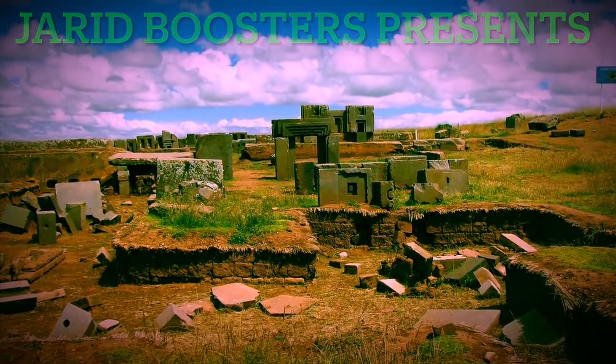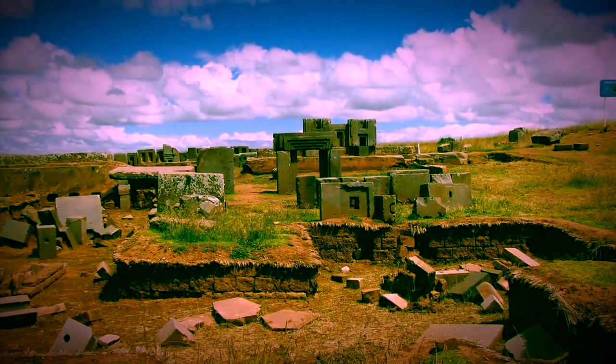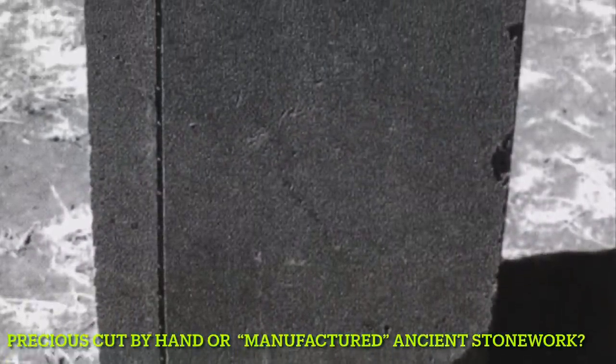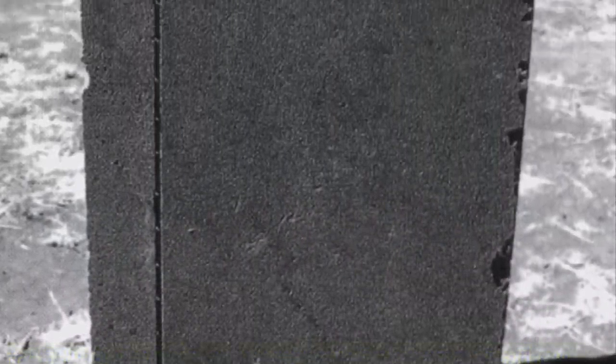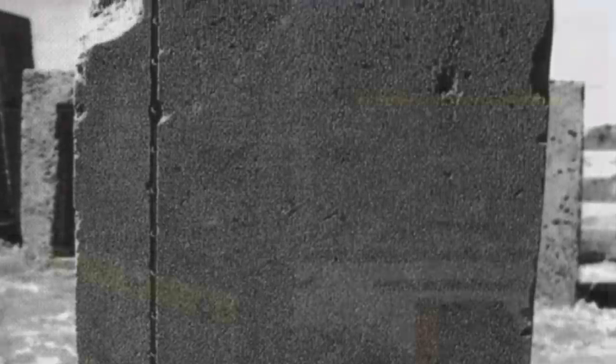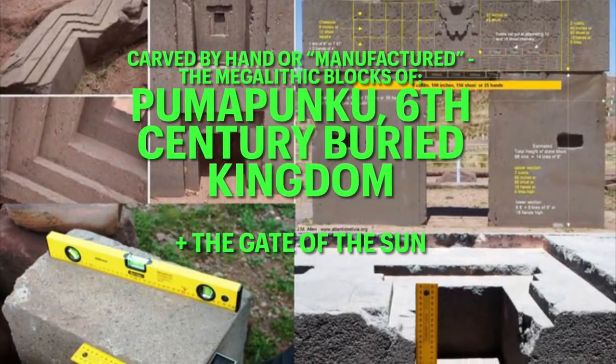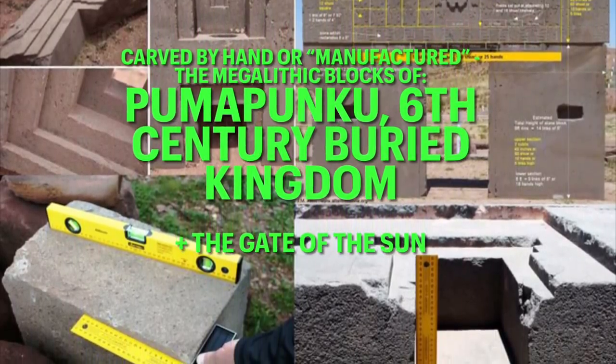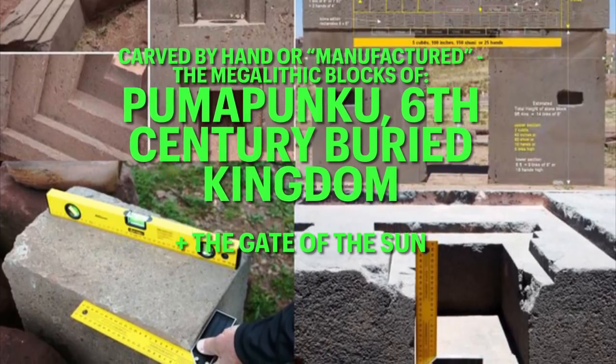Welcome back to the channel. Tonight I found something I really wanted to discuss with you: Pumapunku in western Bolivia. This site is said to date back to roughly the 6th century, however it appears that it could be much older than that.